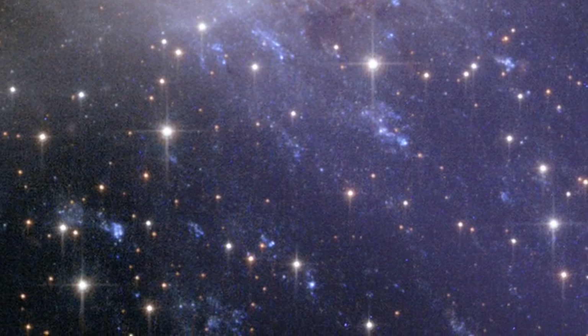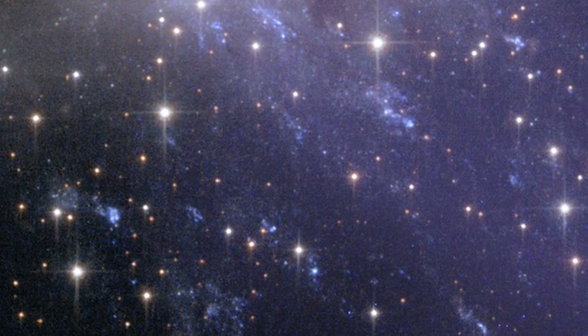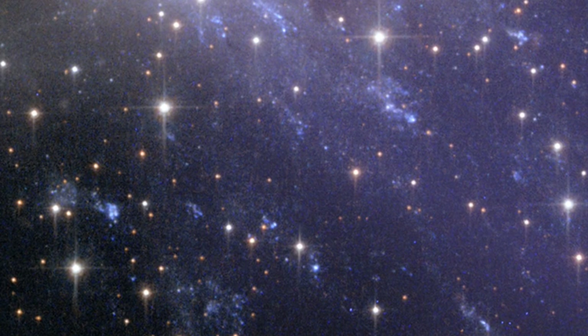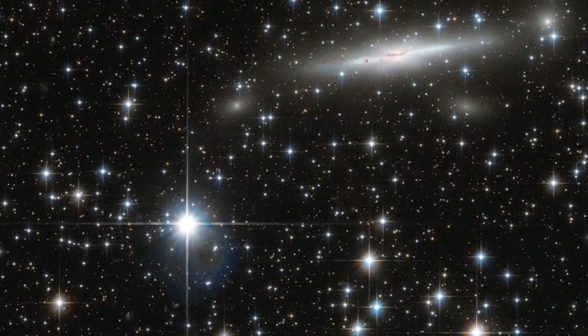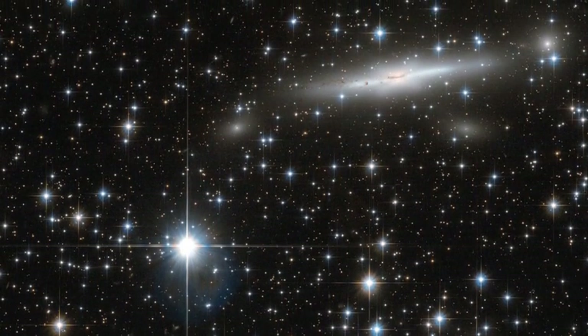Upon closer inspection, these blue streaks are rows of hot, bright, young stars. ESO 137-001 is part of the NORMA cluster, a cluster of galaxies near the center of the Great Attractor.